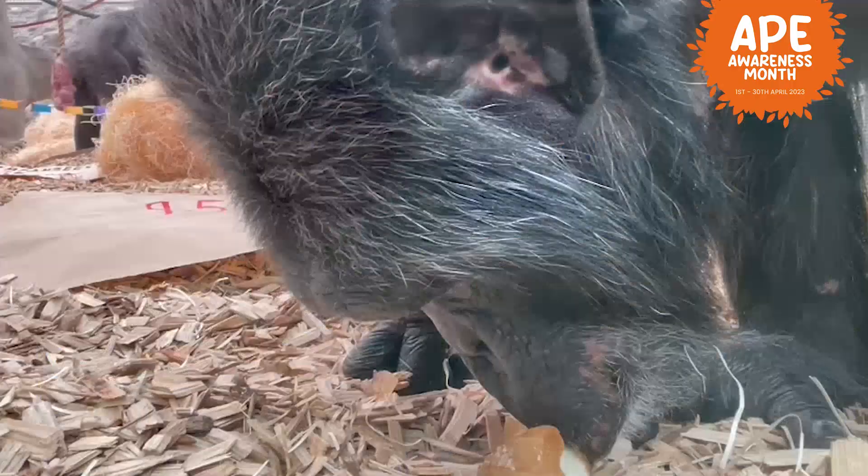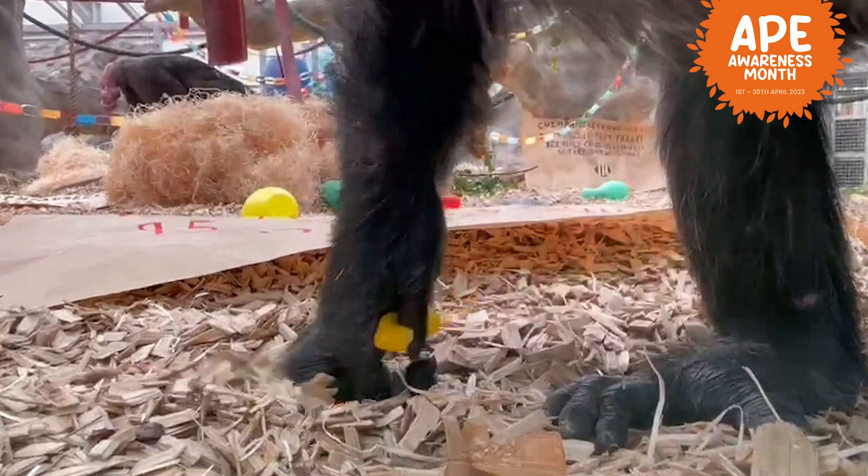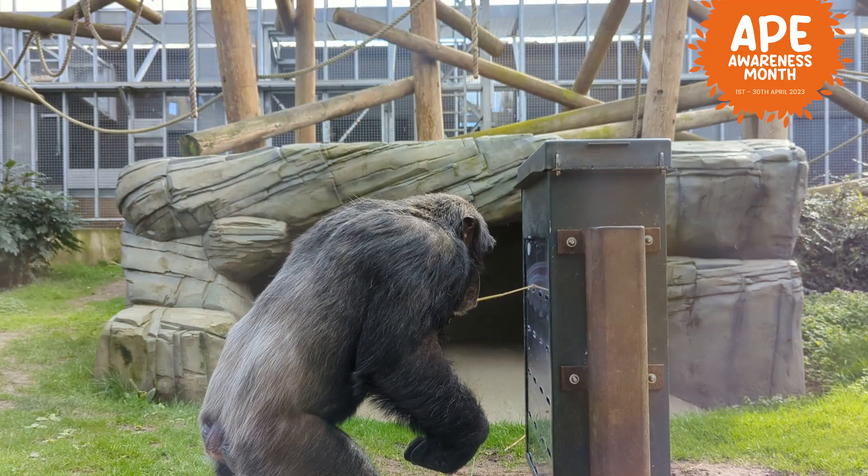We're going to get started with Tombie, who is our alpha male chimp. He's one of our biggest chimps, and really nice and easy to spot, because he is a lovely, handsome male. He's one of the smartest chimps that we have here at the Zoo.